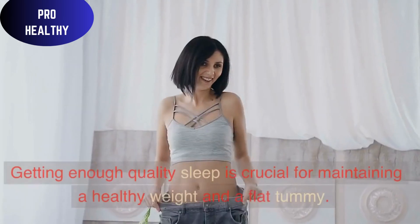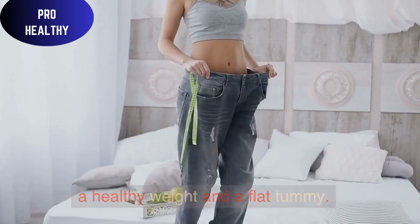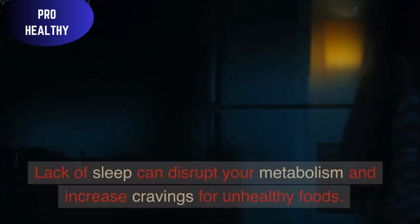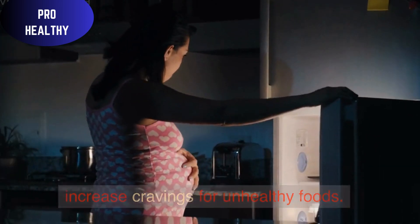Sufficient Sleep: Getting enough quality sleep is crucial for maintaining a healthy weight and a flat tummy. Aim for 7-8 hours of uninterrupted sleep each night. Lack of sleep can disrupt your metabolism and increase cravings for unhealthy foods.